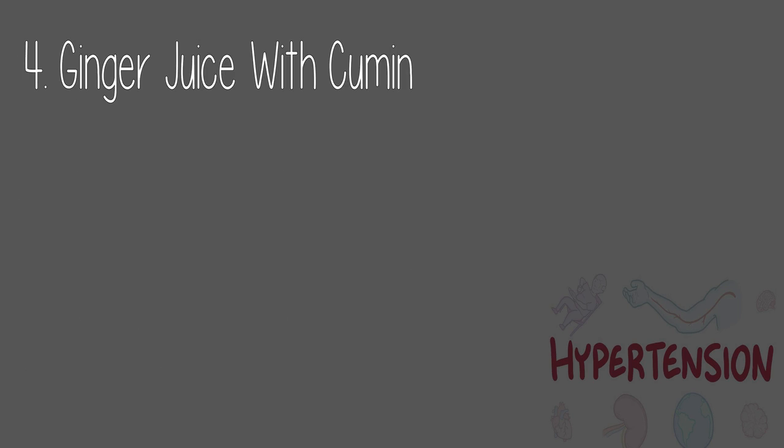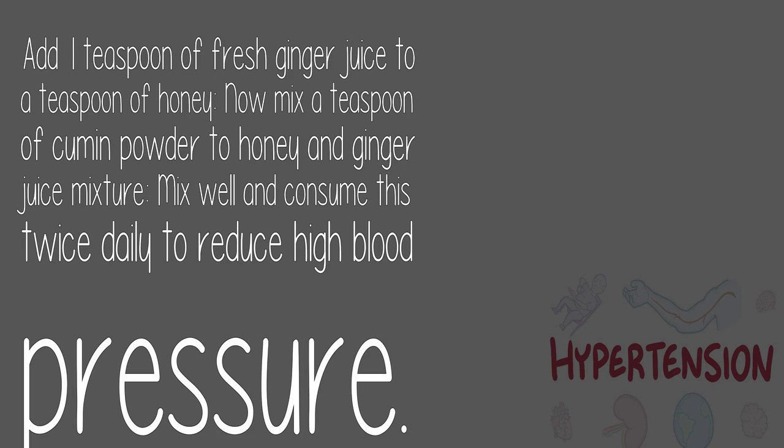4. Ginger juice with cumin: Add one teaspoon of fresh ginger juice to a teaspoon of honey, then mix in a teaspoon of cumin powder. Mix well and consume this twice daily to reduce high blood pressure.